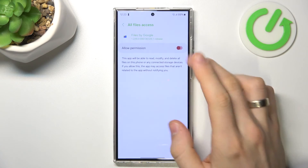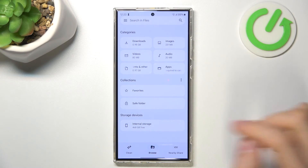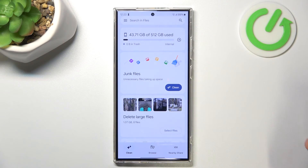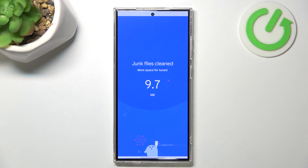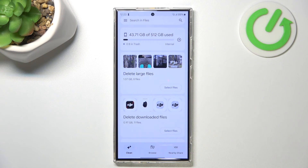Click Continue, Allow, and grant all permissions. Here you will see the Clean button. From time to time you just need to remove junk files from your device — I suggest doing it maybe once a month, because you don't need to do it every day.